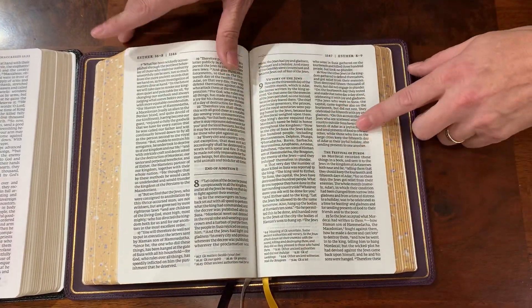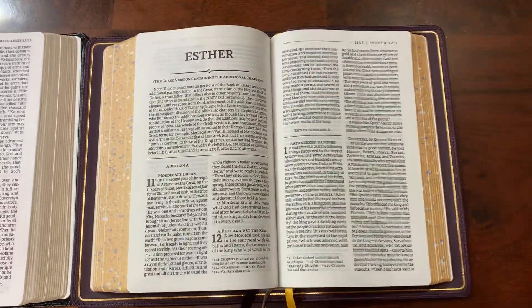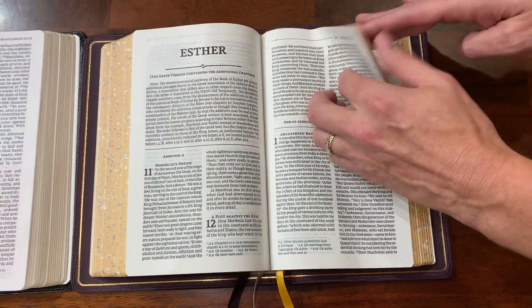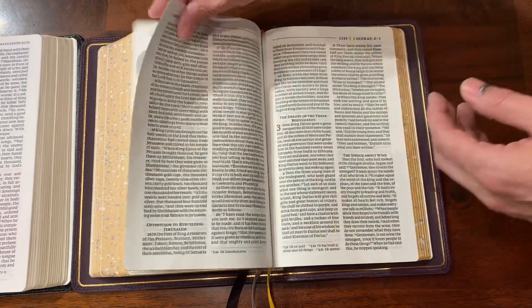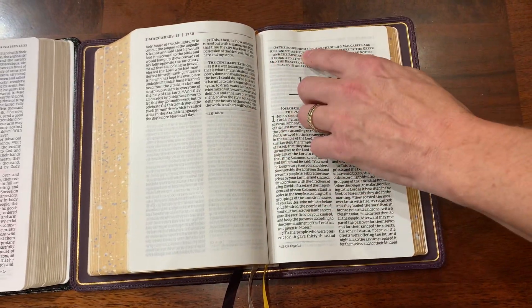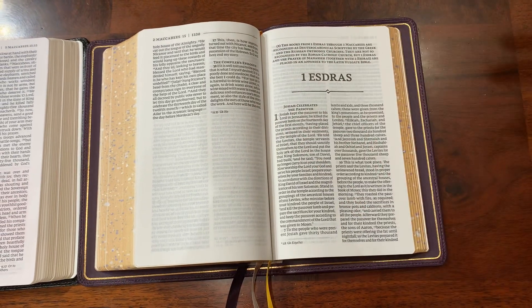They tell you which churches honor these traditions. Another really cool thing is this one has the Greek Esther and also the Hebrew Esther, so you have the advantage of having both copies of the book of Esther in one Bible — super choice. As you move further into the Apocrypha through Maccabees, once you get past 2nd Maccabees it moves into more traditions, and it says the books from 1st Esdras and 3rd Maccabees are recognized as deuterocanonical scripture by the Greek and Russian Orthodox Churches — not recognized by the Roman Catholics.